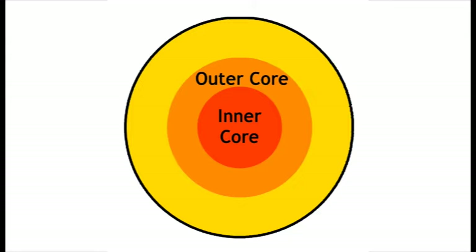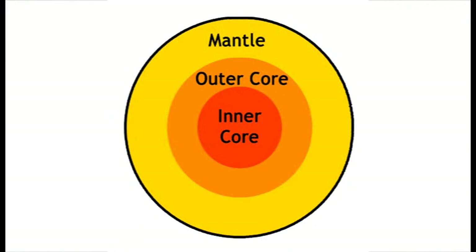Around the inner core, there's the outer core, which is made up of very hot liquid metals. Then there's the mantle, which is made up of really hot melted rock, called magma.